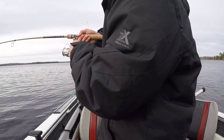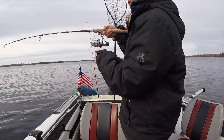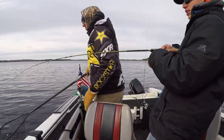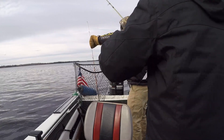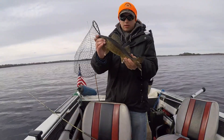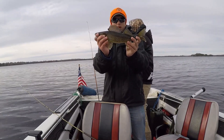Hooked up on a nice fish. Nice walleye. Get the net — good fish. Good fish. Oh, nice walleye. I'll reach my hand down. There we go. Probably another 13, maybe 14.